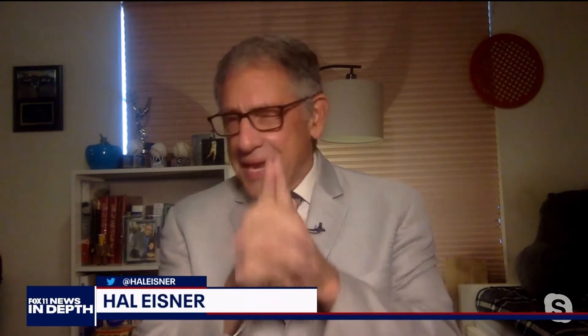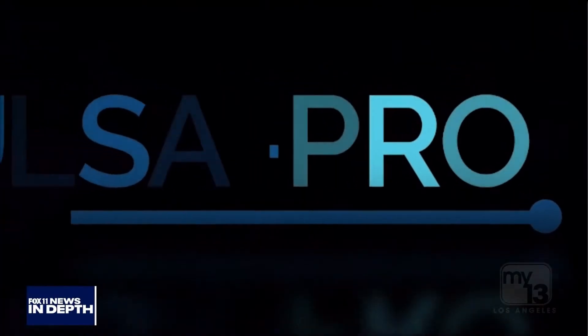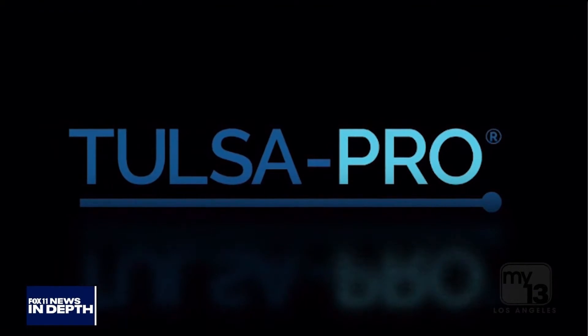Any kind of cancer strikes dread into the heart of most people. But prostate cancer is especially feared by men because the treatment has always posed a risk to the male sexual organs. Some men have even refused surgical treatment out of fear of those side effects. But now a new technique called the Tulsa technique is treating prostate cancer much differently, with far fewer of those dreaded side effects.